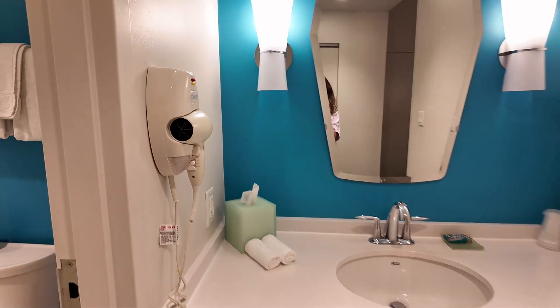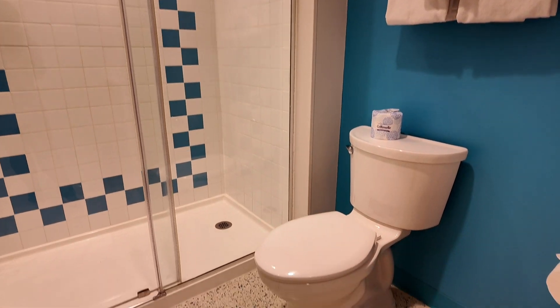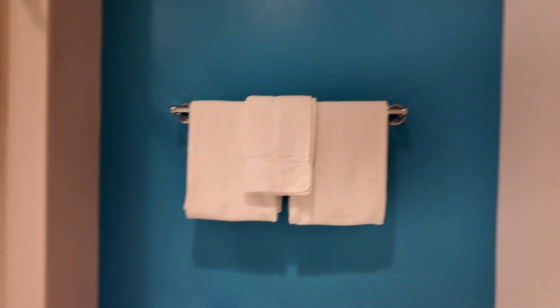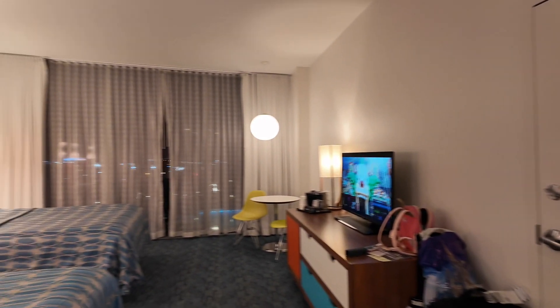If you turn around, we have the bathroom — really just the area with the sink. You have tissues, towels, a hair dryer attached to the wall, and a nice mirror. Turn in a little more and you have your shower and toilet. It's pretty spacious in here; I'm honestly a little surprised. You also have a full-length mirror on the door.